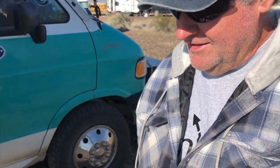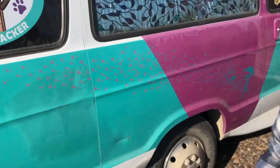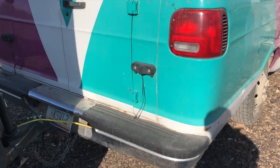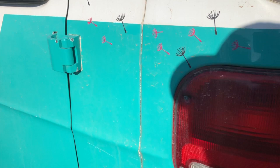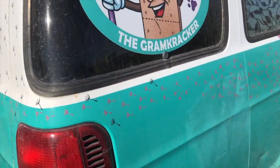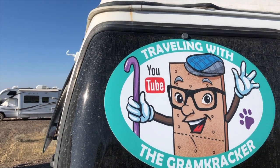Hey there. I've stopped by this old van. It's not just your regular old van and that's what made me want to shoot a video of it. This old Dodge van is wider than the rest of your typical Dodge van. See the extensions here? So we're gonna talk to Rady. He's traveling with the Graham Cracker on YouTube. Tell me about your van.